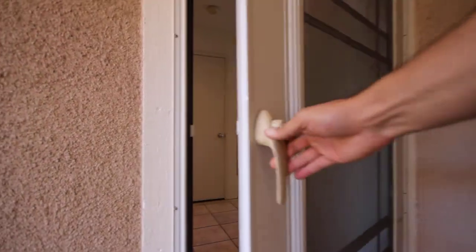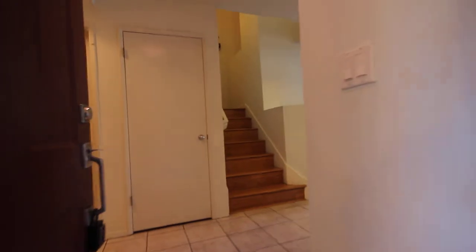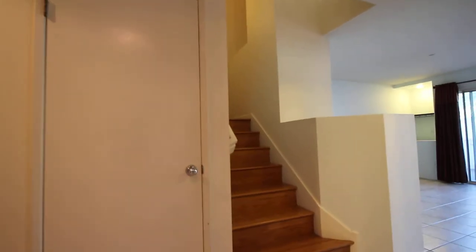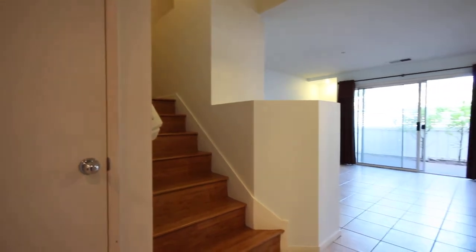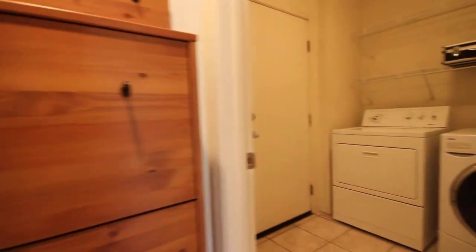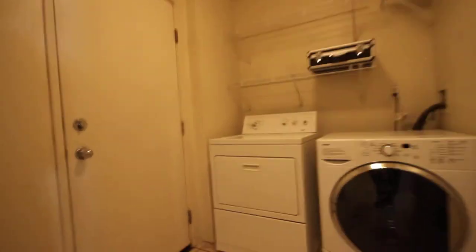Nice screen door here — lets air flow in, keeps the bugs out. Let's head on in here to the entryway and take a little look around. The living room is over there to our right. Over here to our left we've got a half bath, and we've got the laundry room over to the right. Both size washer and dryer are included in the rent.